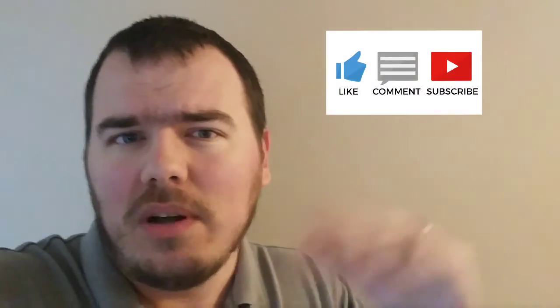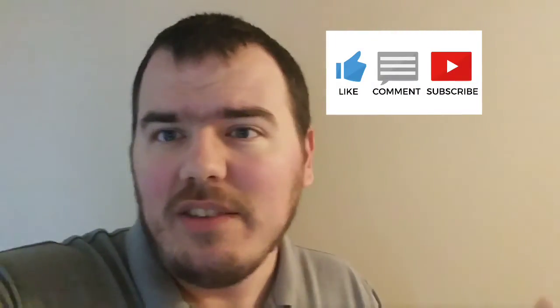Until next time, you know what to do — hit the subscribe button, thumbs up or thumbs down, leave a comment below, keep the discussion going. We'll see you next time.